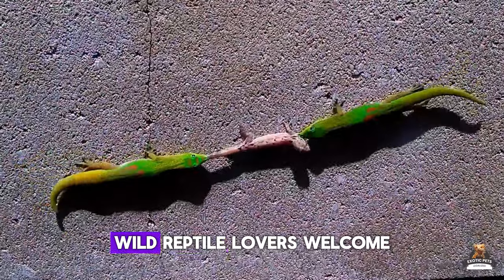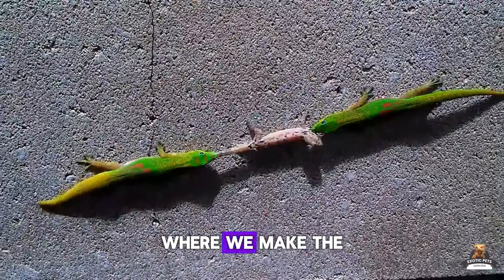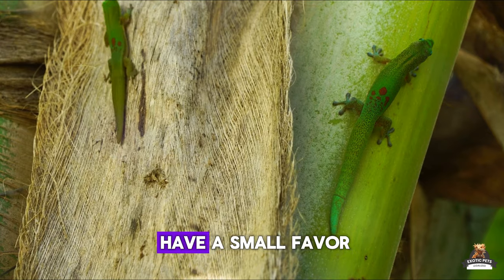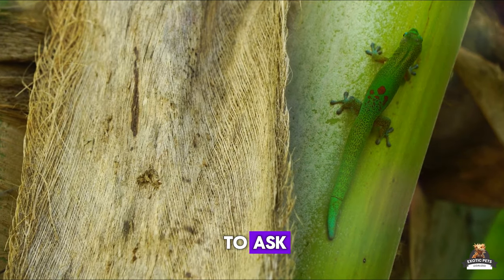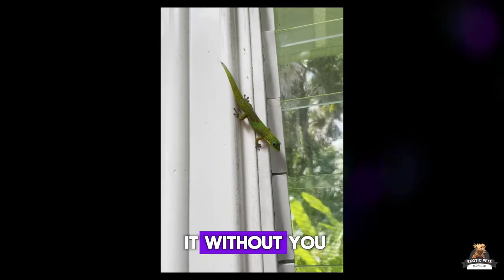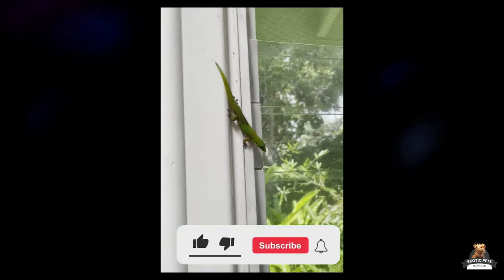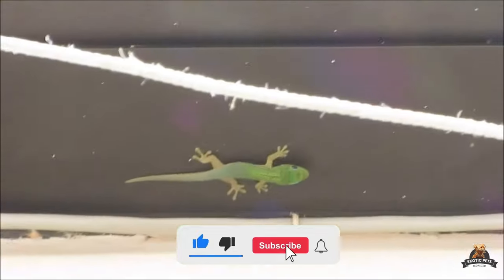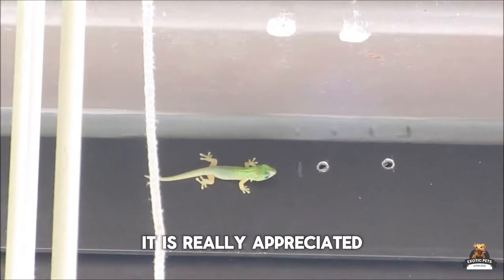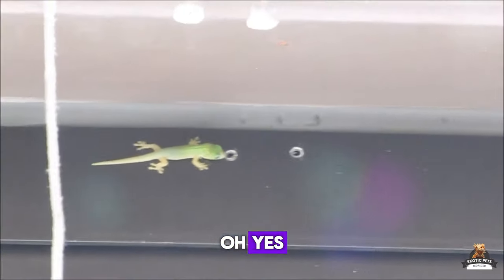Welcome to Legalized Exotic Pets, where we make the impossible possible. We're gaining subscribers every day, but we can't do it without you. If you like the channel, please hit subscribe and thumbs up — it helps us bring you even more interesting content, and it's really appreciated.